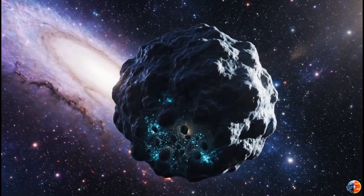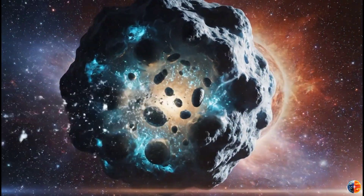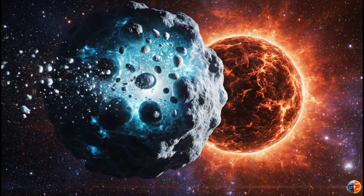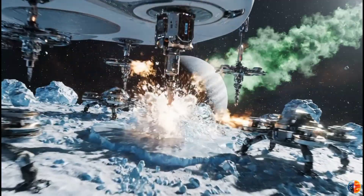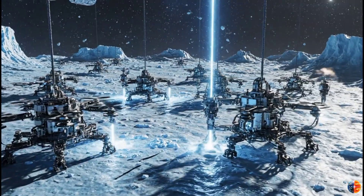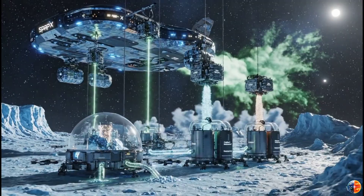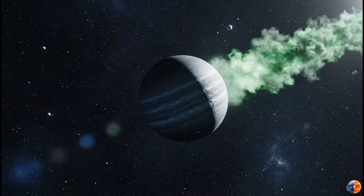Comet 3I Atlas — 7 billion years old, packed with resources we've never touched — is leaving forever in just a few months. So here's the wildest question: what if we tried to mine it? Could we actually extract resources from an interstellar comet? What would we find? And would it be worth the insane effort? Let's talk about the most ambitious mining operation ever conceived.